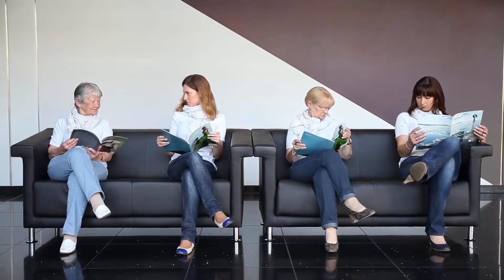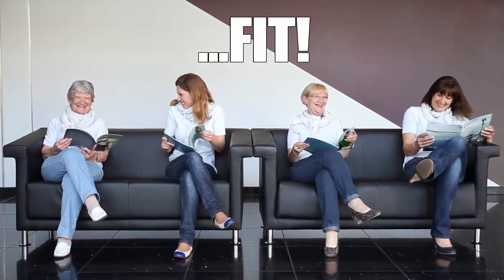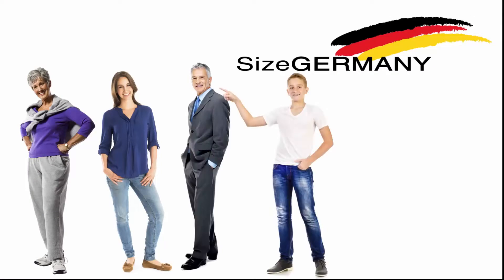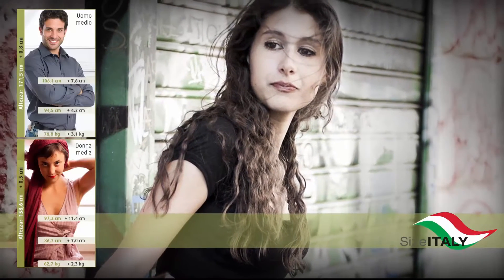Whether you are the customer or the company, we are all concerned with finding the perfect fit. Most recent worldwide size surveys done by Human Solutions have shown significant changes in body dimensions of customers in the last 15 years.